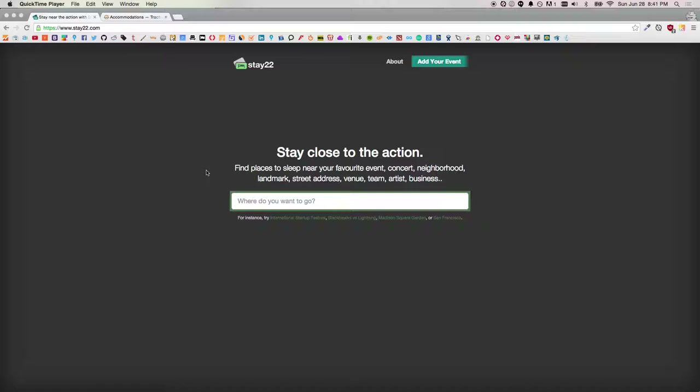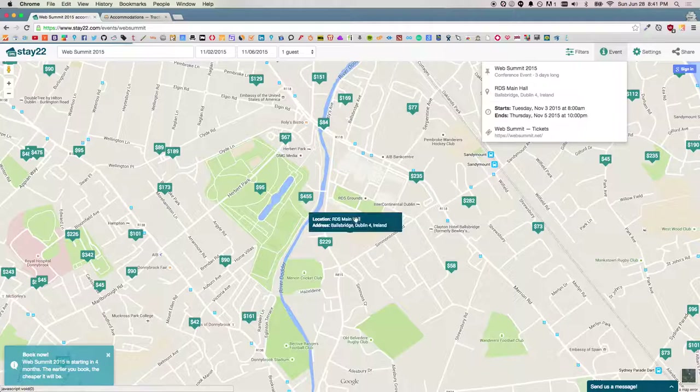Stay22 lets travelers find places to stay like hotels and Airbnbs around their next event. So let's say I've heard about this cool event called Web Summit. I'll just type it in. Location loaded — a bunch of hotels and Airbnbs around my event, which is the RDS main hall.